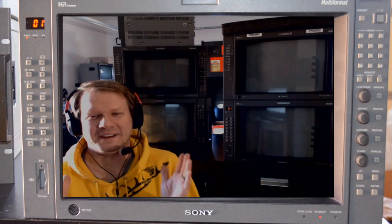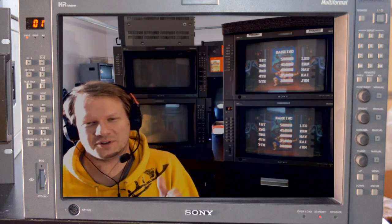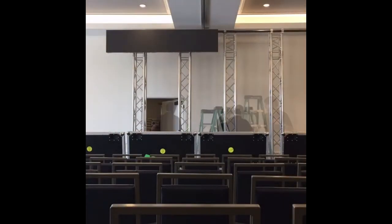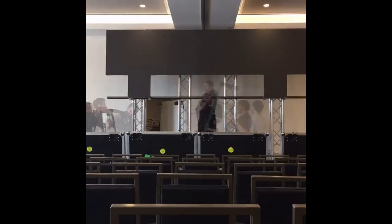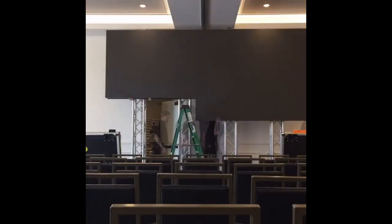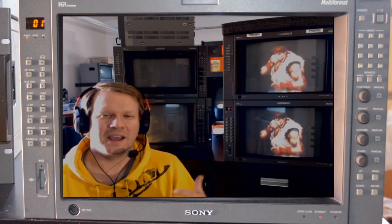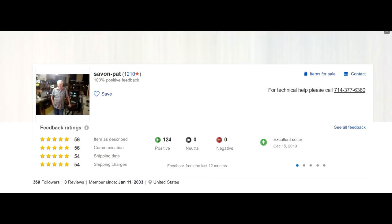That is where rental companies stepped in. For a fee, you could have the equipment brought to a studio or really wherever you were shooting a movie or TV show. The rental company would bring the equipment, set it up, and even have services available while the customer was using the equipment. This equipment needed to be routinely serviced and repaired in the field by technicians like the legendary Savon Pat for Sony.